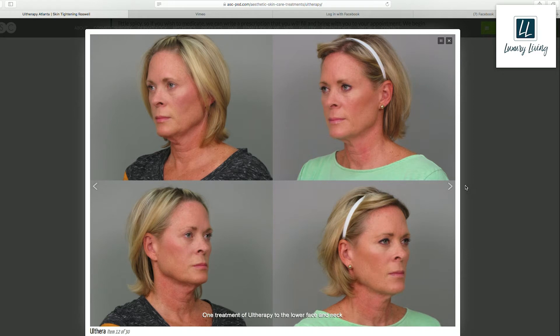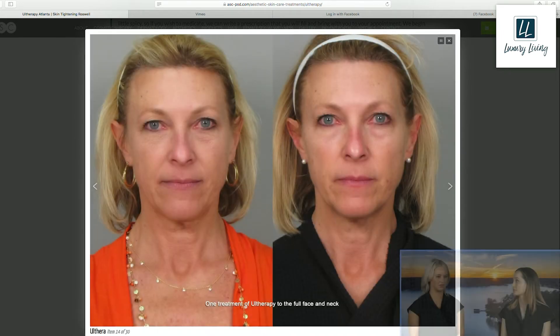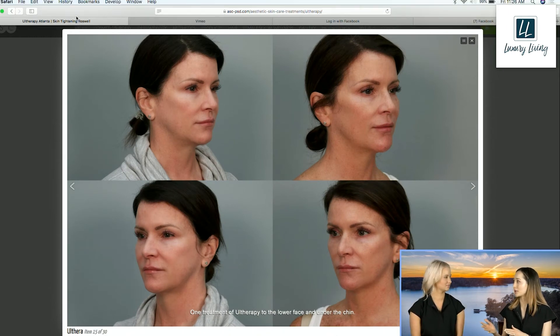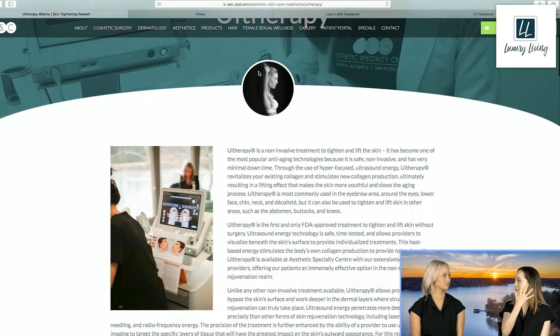It's the only FDA-approved device for non-surgical lifting. Like Casey said with your collagen bank, we're constantly talking about how you can't stop aging but you can fill that bank up to continue to pull from it. Ultherapy is the big guns of collagen stimulation. When paired with Secret RF — that micro needling with radio frequency heat — Ultherapy is the underlying support and Secret RF is polishing off the top. It's like a shrink-wrap effect, as Dr. Yun likes to say.